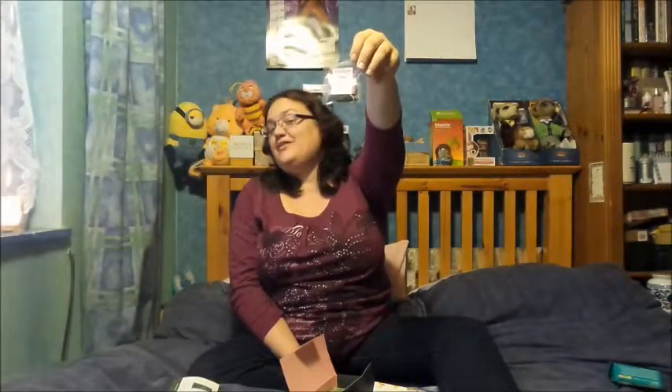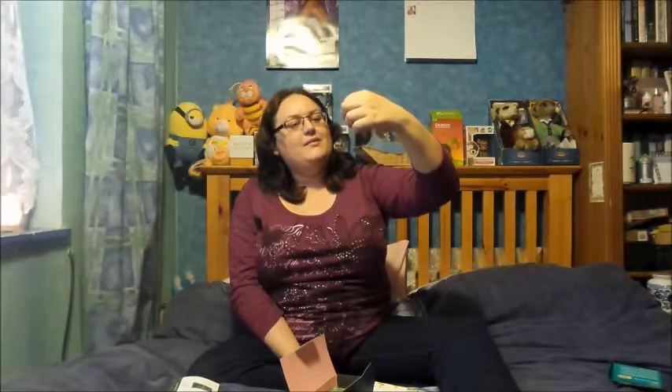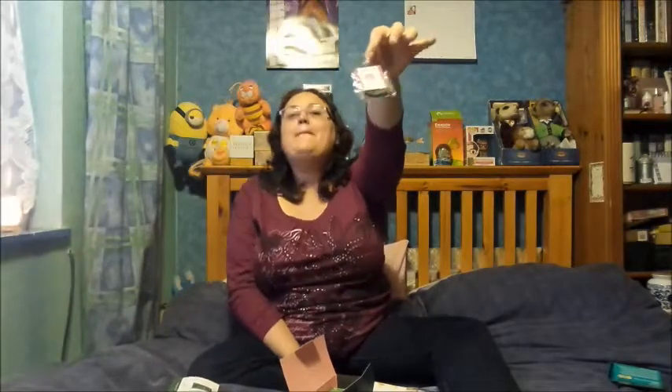Next up is Cylon pink tea. Anyone who's seen Battlestar Galactica — the Cylons are something totally else — but it's a Cylon pink tea. It turns pink, it's a pink tea. I've got no idea what's in it, but it's pink!